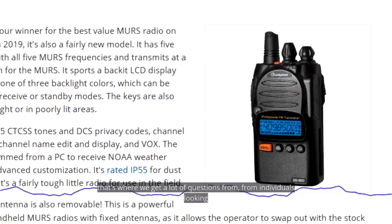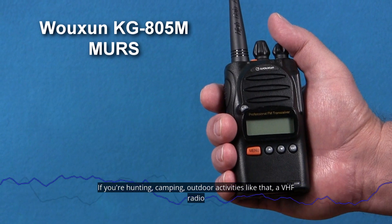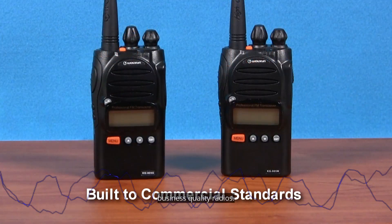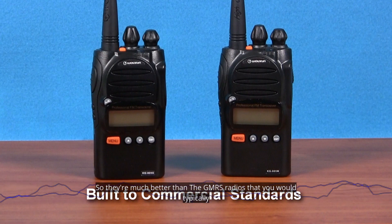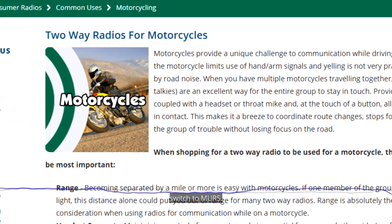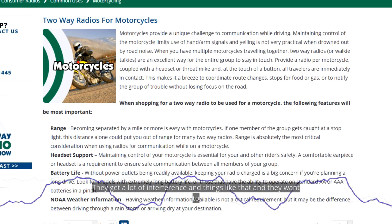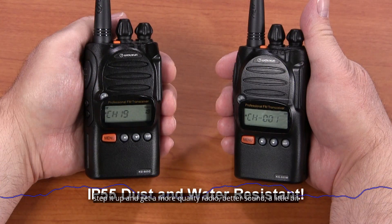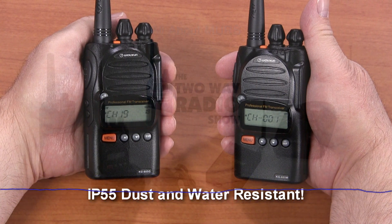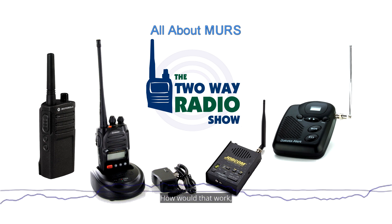For consumers, that can be advantageous for those who want a little bit more power for outdoor uses. We get a lot of questions from individuals looking for MERS radios — if you're hunting, camping, or doing outdoor activities, a VHF radio has certain advantages. The MERS radios available are business-quality radios, so they're much better than the GMRS radios you'd typically find.